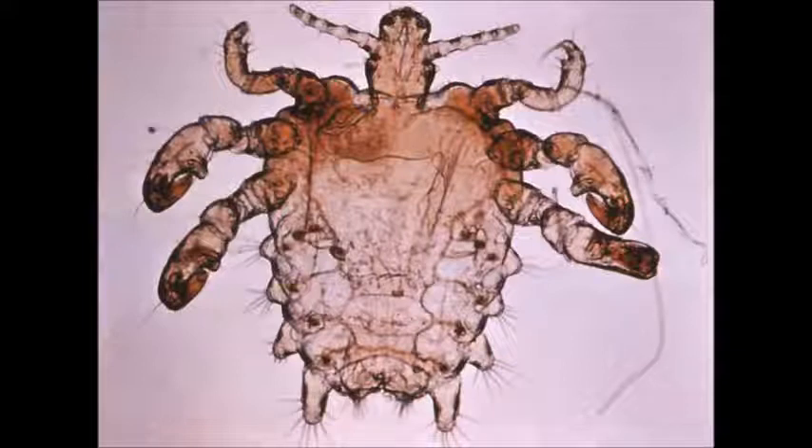Are pubic lice known to transmit any type of infections? They're not known to transmit anything themselves. However, there is a recommendation that if you find them in an adult, you should check for other sexually transmitted infections, because they tend to travel together.